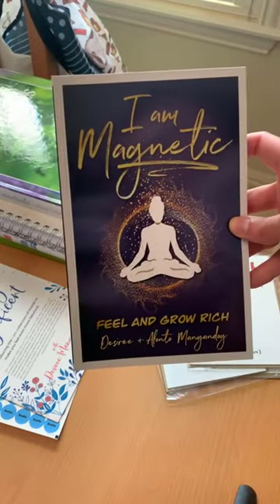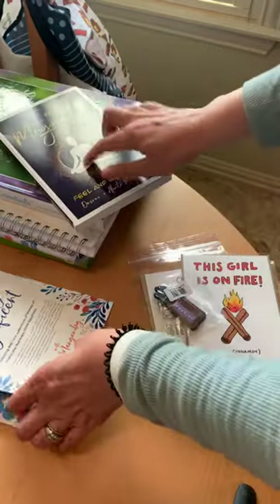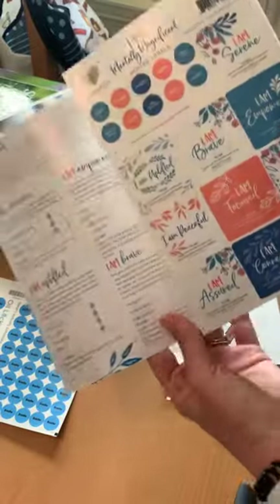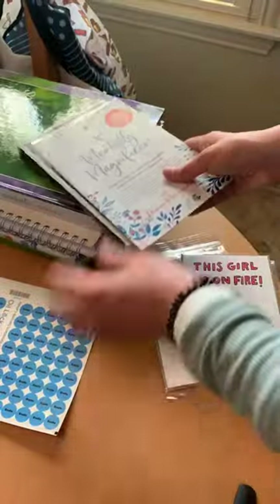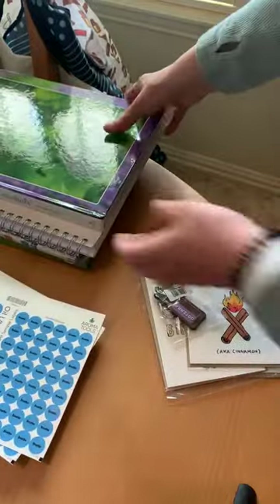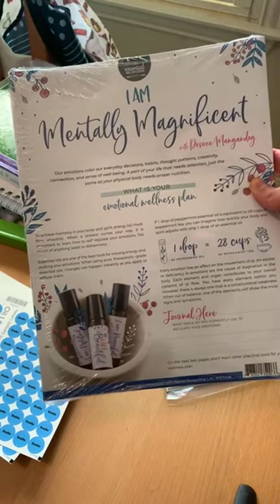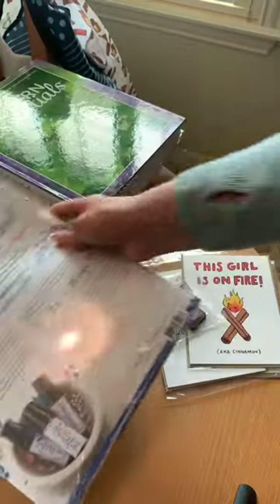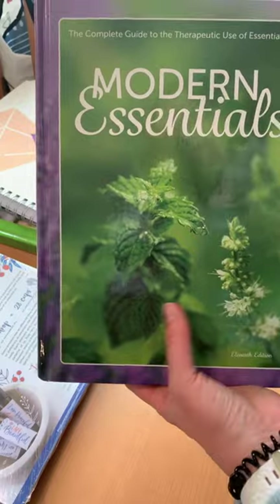I got the 'I Am Magnetic' book — the new book by Desiree Mangandog and her husband. I love Desiree's work! I also got the roller recipes with all the stickers. From Aroma Tools, I always need Breathe stickers because I use those as samples in welcome packets, and then I got the tear pad for 'I Am Mentally Magnificent' with Desiree Mangandog. Anything with her — I love love love her work!